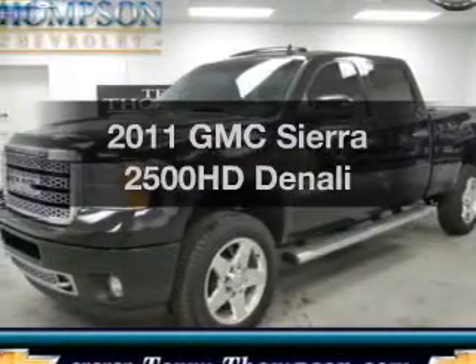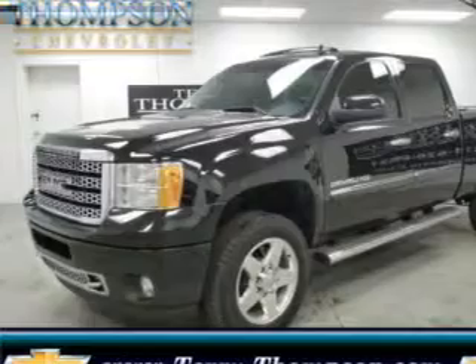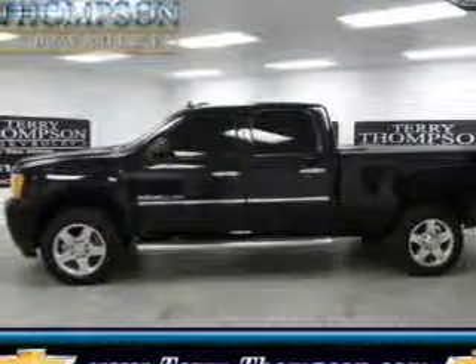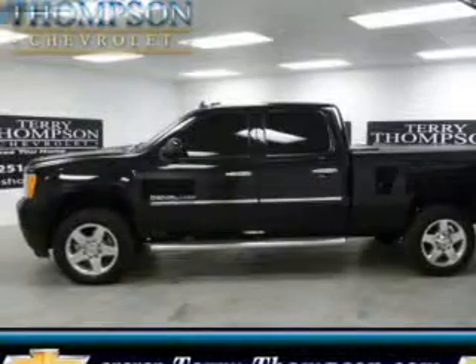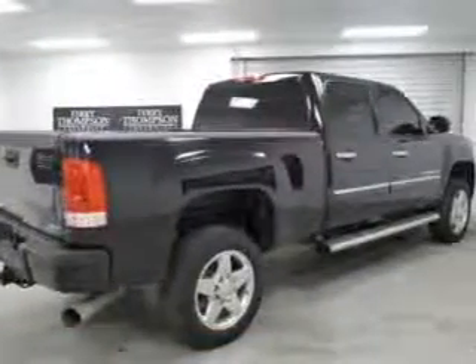Get noticed in this 2011 GMC Sierra 2500 HD. If you're looking for an automobile with great attributes, look no further. The powertrain includes four-wheel drive with a powerful eight-cylinder engine driven by a six-speed automatic transmission.